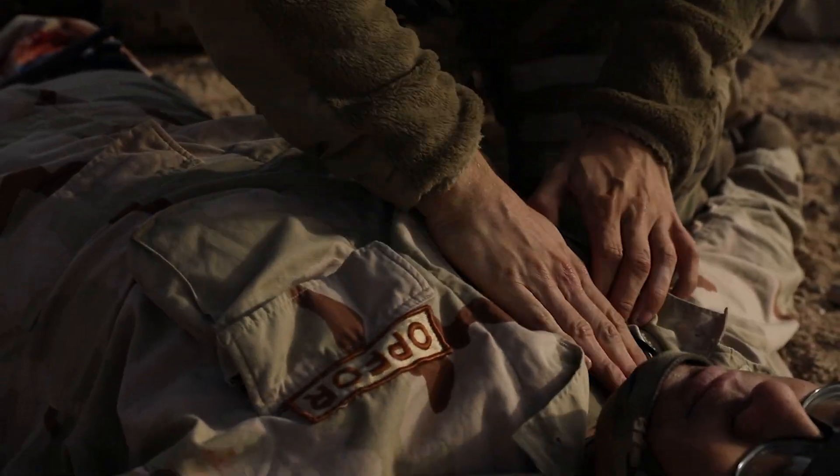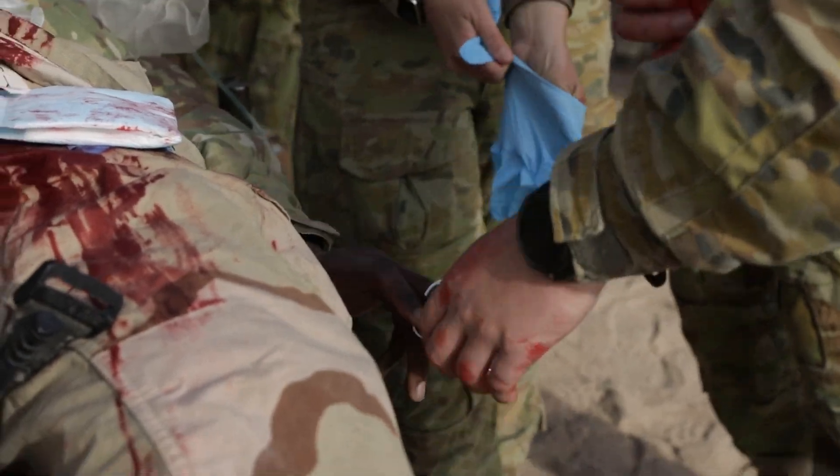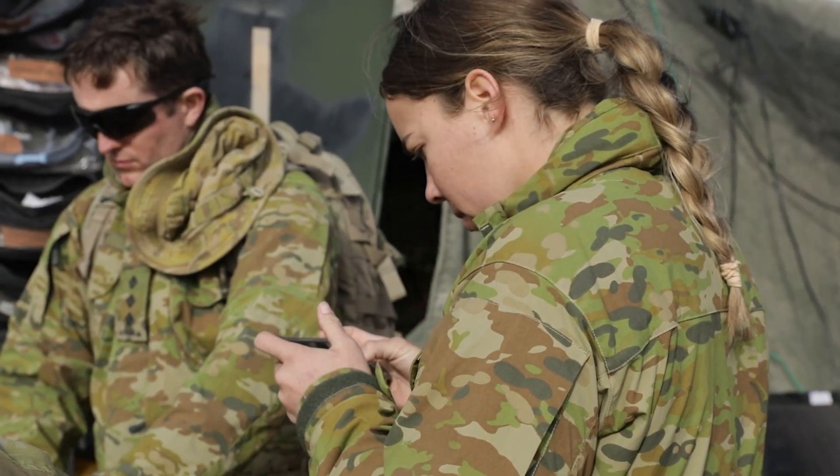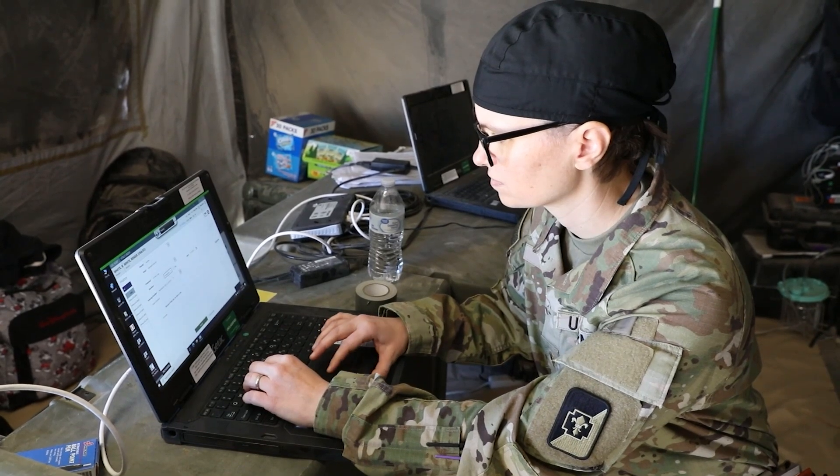Compatible with a wide variety of off-the-shelf FDA-approved medical sensors, patient vitals can wirelessly stream to BATDOC for monitoring, documentation, and assessment usage.